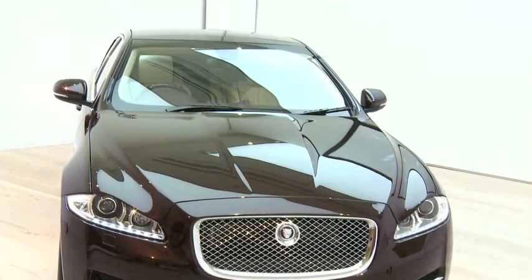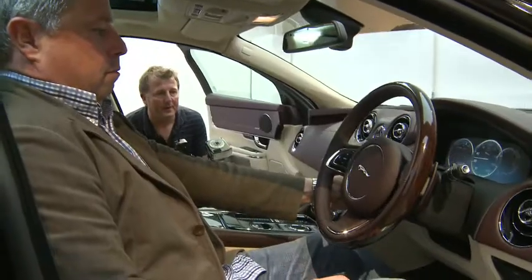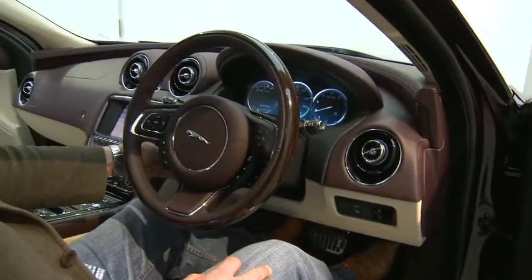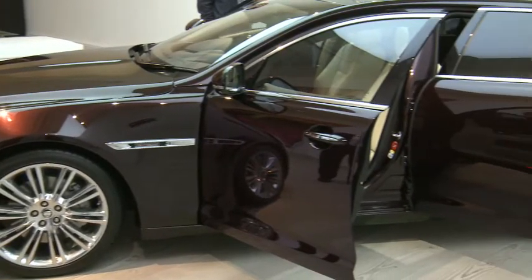I'm a bit flabbergasted. I have very mixed emotions. I've been a Jaguar fan since I was 14. I bought a new one two years ago, an XJ Sovereign. And I love the interior in this car. But the exterior, I'm almost speechless. I can't put it into words.